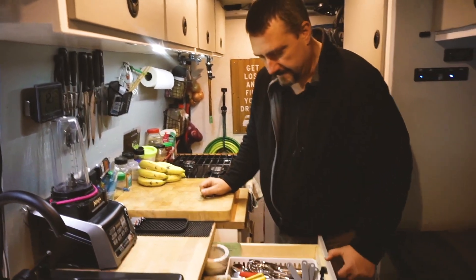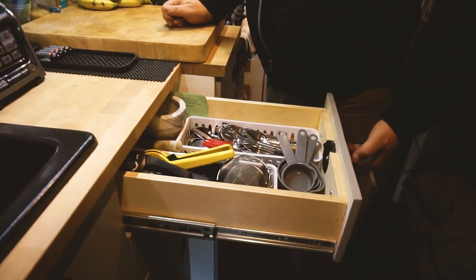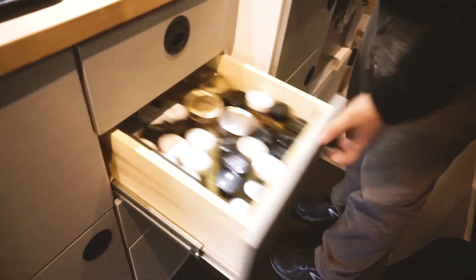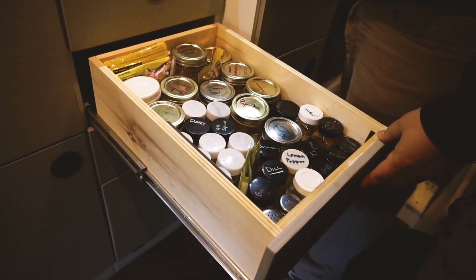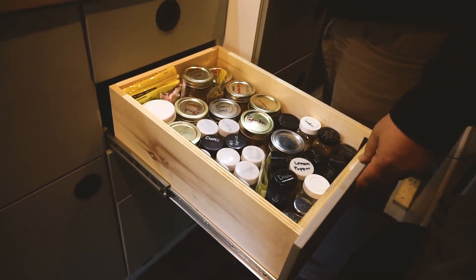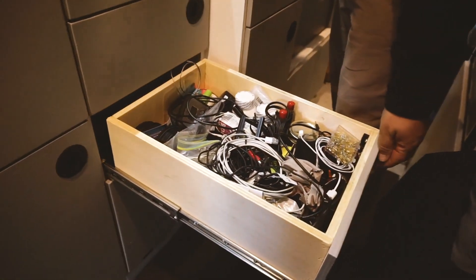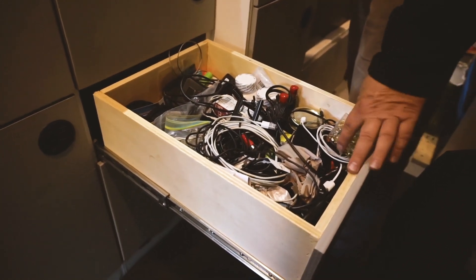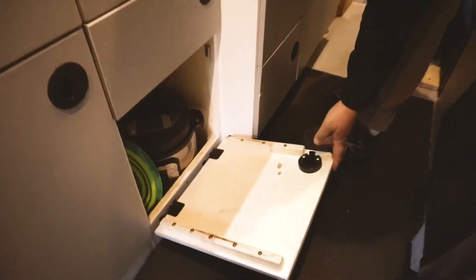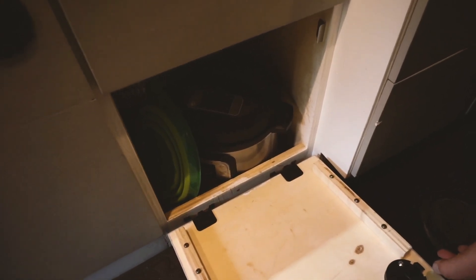There's a blender on top — one of the few things I'll turn my inverter on for. Underneath it I have cutlery and measuring cups. There's a spice drawer since I do a lot of cooking and like to have all my spices available, and a catch-all drawer mostly for phone cables and extra pieces that don't have a home.